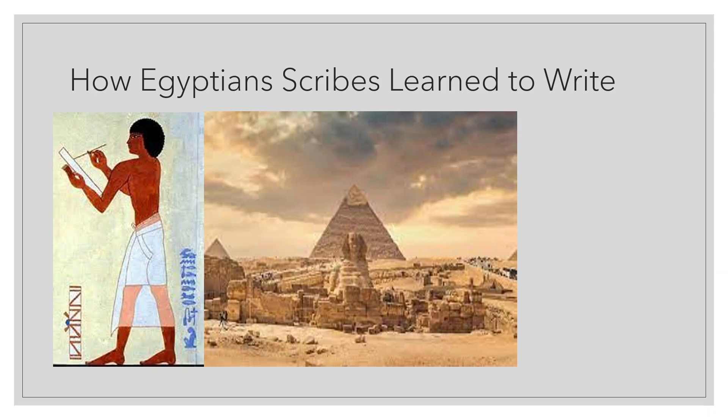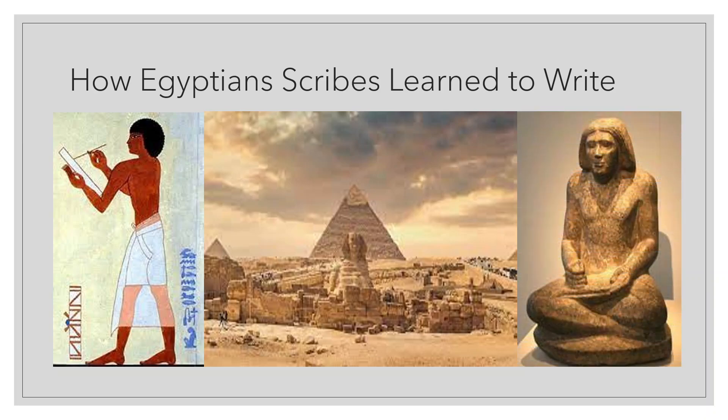Along with exemption from taxes, a scribe always had to be at the pharaoh's side to write down anything he said, because everything the god-king of Egypt said was important. The badge of the scribe's trade became his palette, a narrow rectangle of wood with depressions for ink. This palette, together with a tube-shaped container for reed stems used as pens, formed the hieroglyphic sign for a scribe.